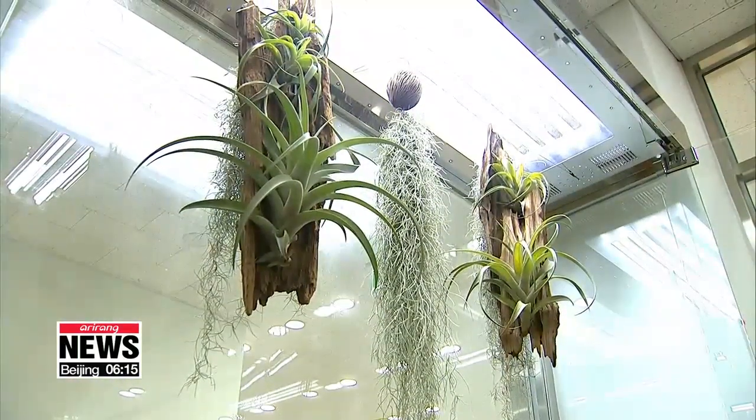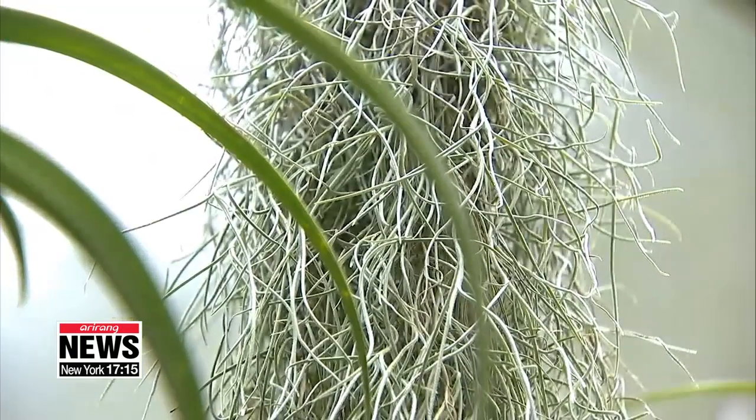Another plant, called Skindapsis and Bamboo Palm, also made the top five, as they each absorbed up to 59 percent of the fine dust.